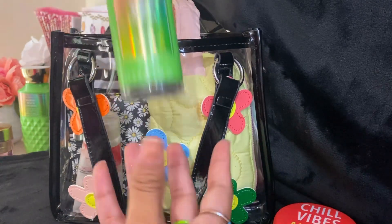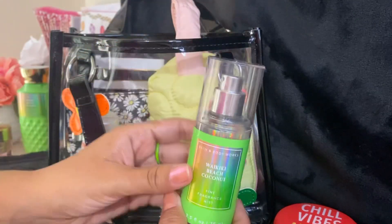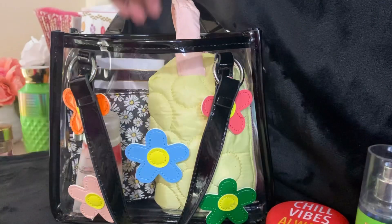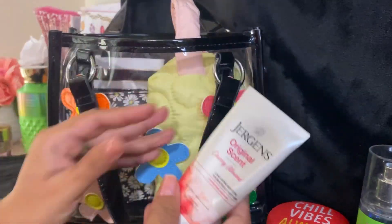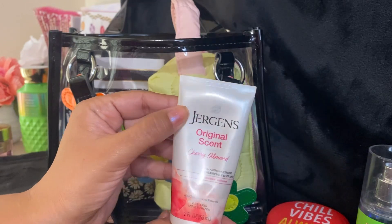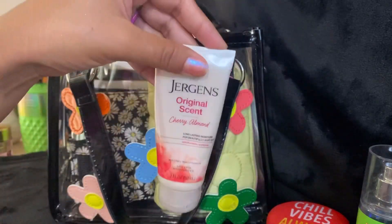The next thing I have in here is my Waikiki Beach Coconut, and it's just what I've been using for the summer. And then for lotion, I have the Jergens Original Scent in Cherry Almond. This one works very well.